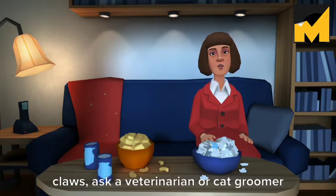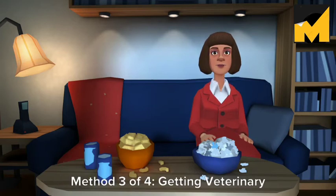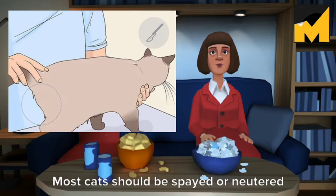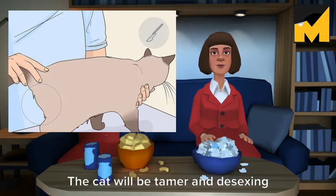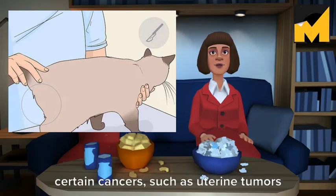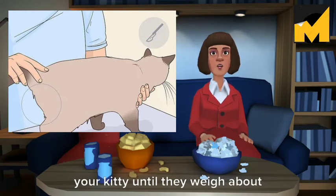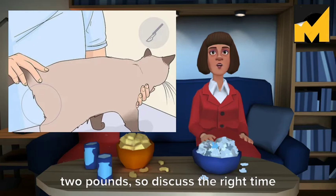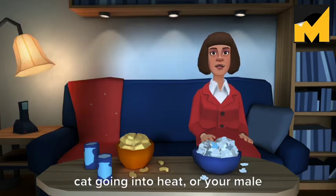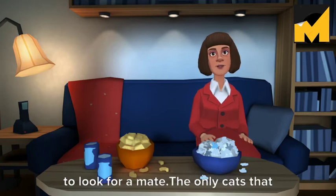If you are having trouble trimming your cat's claws, ask a veterinarian or cat groomer to show you how to do it. Method 3 of 4 – Getting Veterinary Care. Have your cat desexed. Most cats should be spayed or neutered at an early age. The cat will be tamer, and desexing decreases the risk of your cat developing certain cancers, such as uterine tumors in female cats. Most vets will not spay or neuter your kitty until they weigh about 2 pounds, so discuss the right time with your vet. Another benefit is that you won't have to deal with your female cat going into heat, or your male cat spraying indoors and roaming outside to look for a mate.